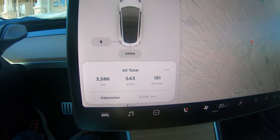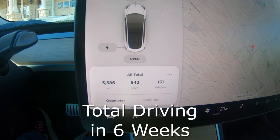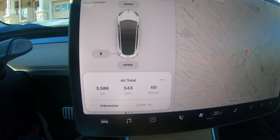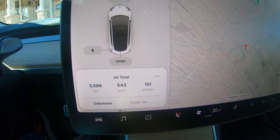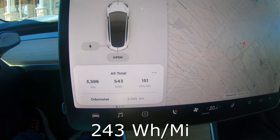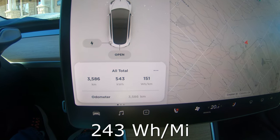As you can see, this is the total kilometers I've done in just about a month and a half. It certainly shows that the Tesla Model 3 wants to be driven. I put a lot of kilometers on my Leaf quickly when I first got it too. Almost 3,600 kilometers — I'm averaging 543 kilowatt hours, which is 151 watt hours per kilometer, or 15.1 watt hours per 100 kilometers. I'll flash up the miles conversion.